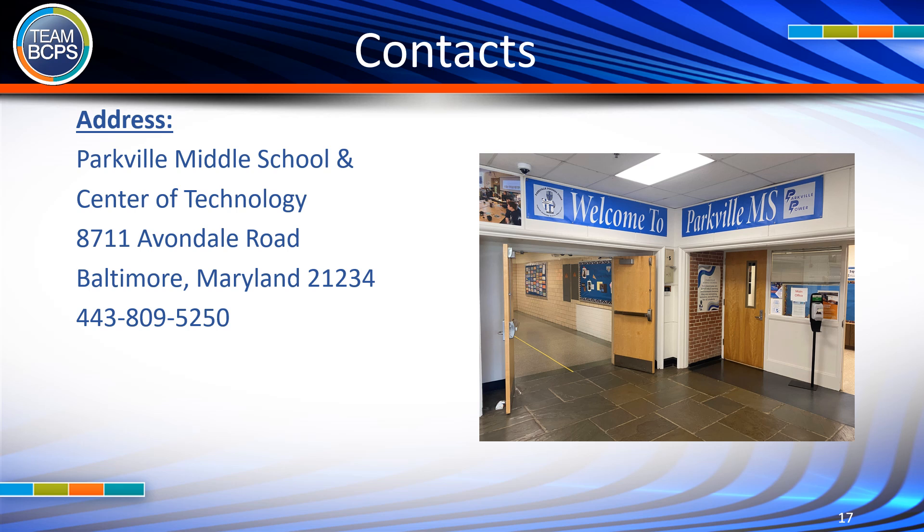Contact: Parkville Middle School and Center of Technology, 8711 Avondale Road, Baltimore, MD 21234. Phone: 443-809-5250.